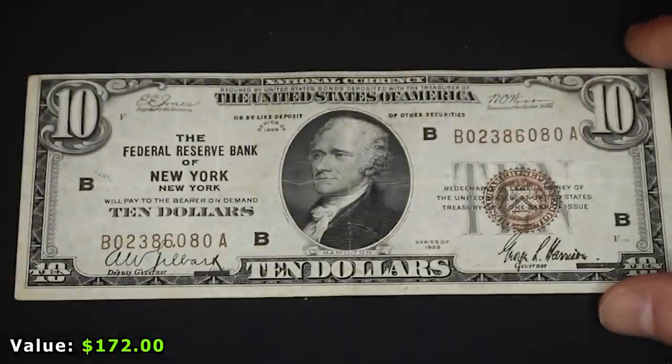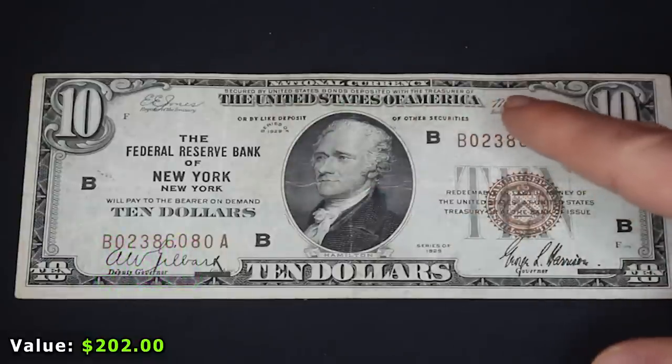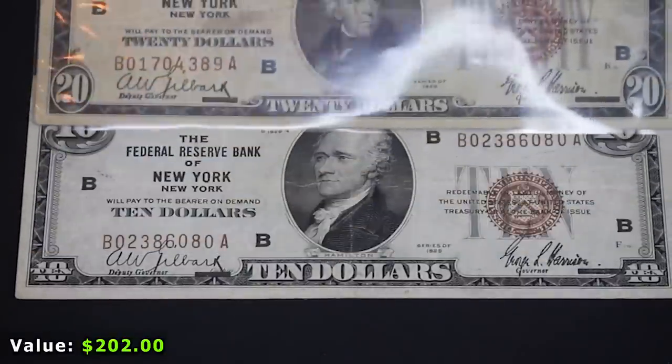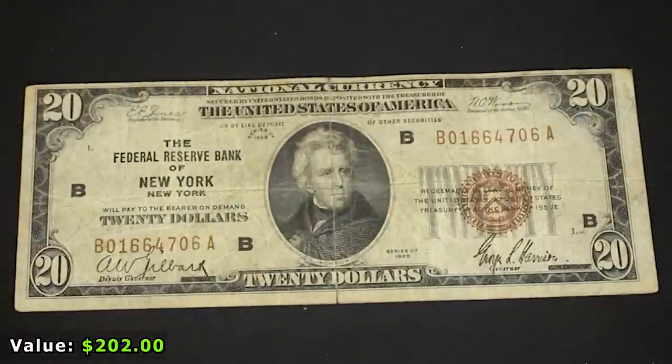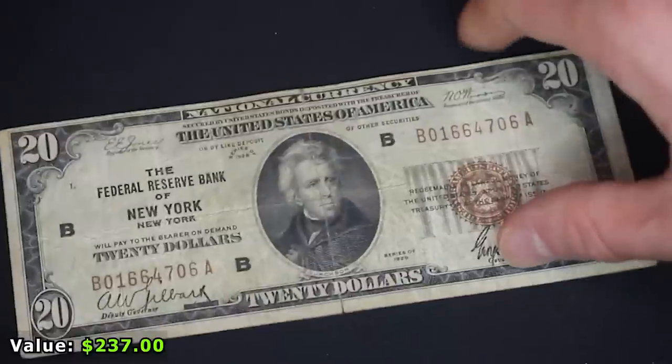Next is one I really think is cool because I'm originally from New York — this is national currency from the Federal Reserve Bank of New York, with a brown seal. I actually already have its bigger brother, the $20 Federal Reserve Bank of New York brown seal note, in my typeset. So this is the third unique bill going into the typeset from these first few bills alone, not including upgrades. There was also a duplicate $20 New York note hiding right behind that $10 bill, but it's not in as good condition so I'll send that one off.